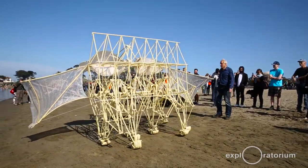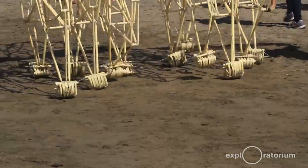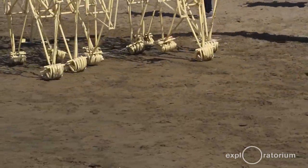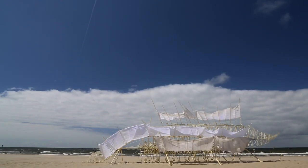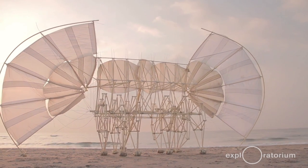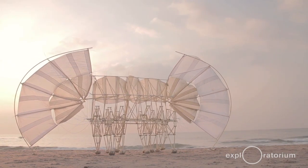A strand beast is a skeleton made of PVC tube which can walk on the wind. This animal doesn't have to eat because it gets its energy from the wind. Their natural environment will be the beach.